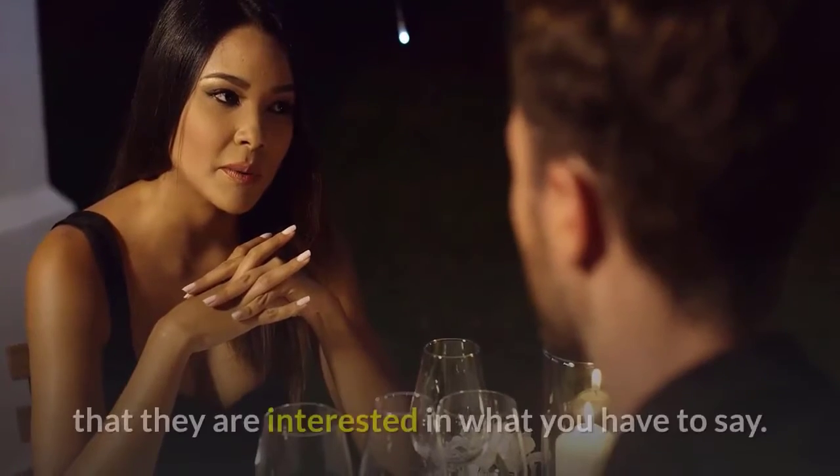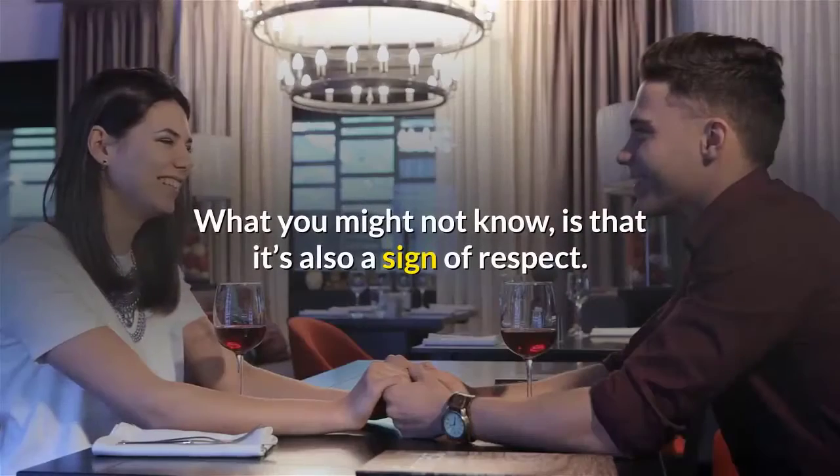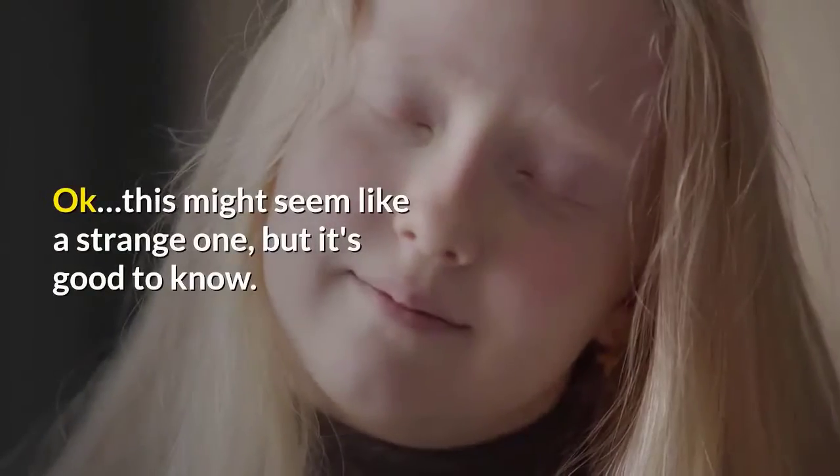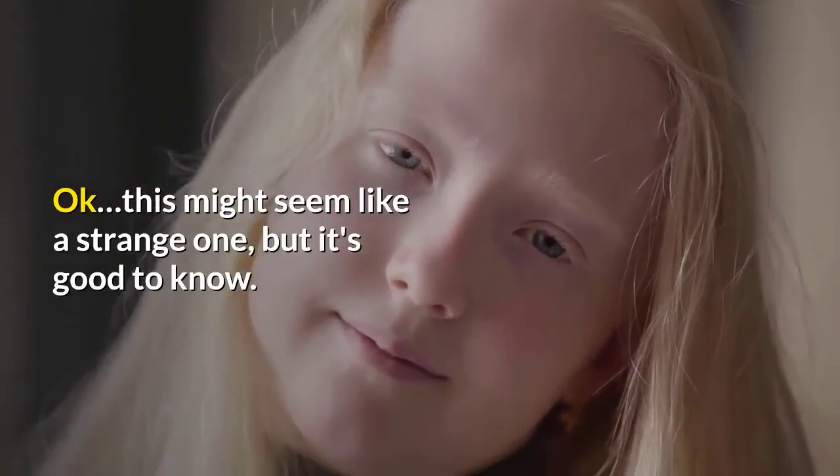Number twelve: leaning in or away. If a person leans in toward you, it's a clear indication that they are interested in what you have to say. What you might not know is that it's also a sign of respect.